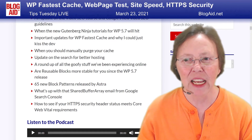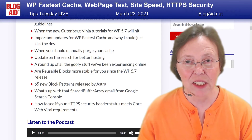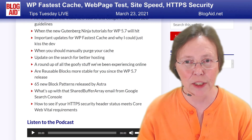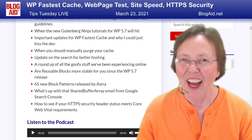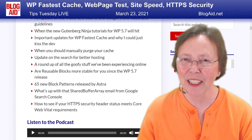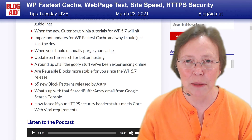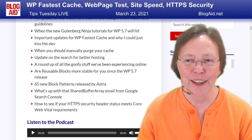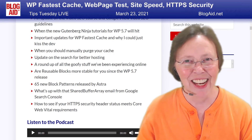Did some of you get an email for shared buffer array from Google Search Console? It scared a lot of people. I have news from ad agencies about what to do, what not to do, and why. And then, how to see if your HTTPS security headers are up to speed — literally — because they're part of Core Web Vitals now. Even if your site's HTTPS, you may be missing this part, and Google's going to pop you if you do. Go see the little quick online tester for that.